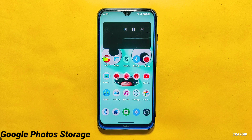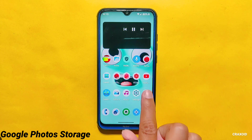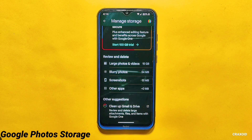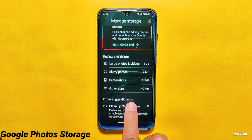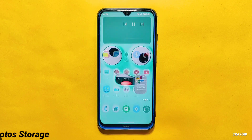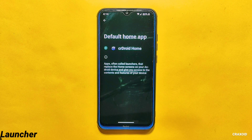Now let's check whether this ROM provides unlimited Google Photos storage or not. I'm happy to announce that this feature is available in this ROM, and you will be able to store unlimited photos and videos on the Google Photos app at zero cost.